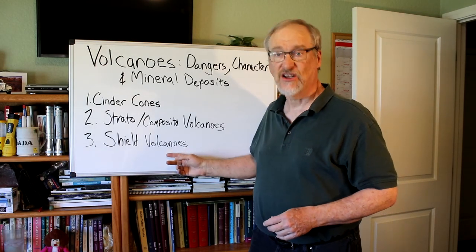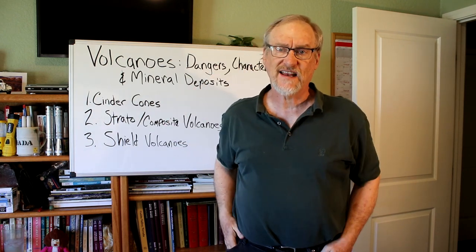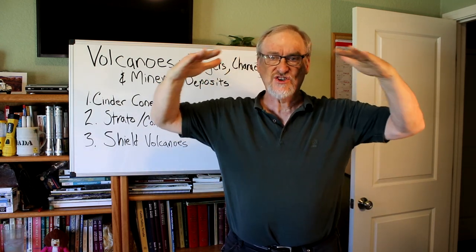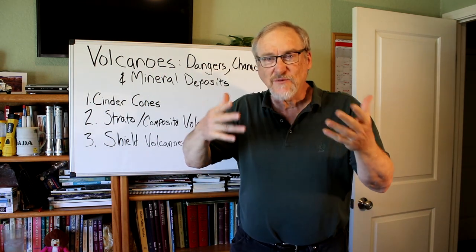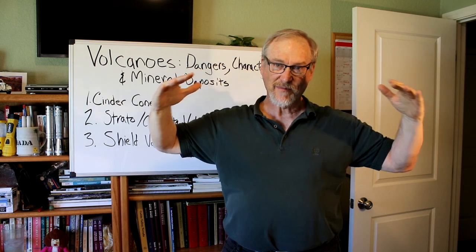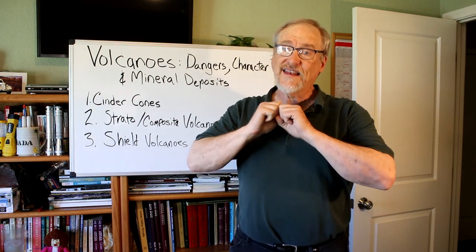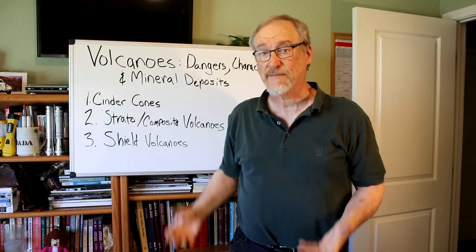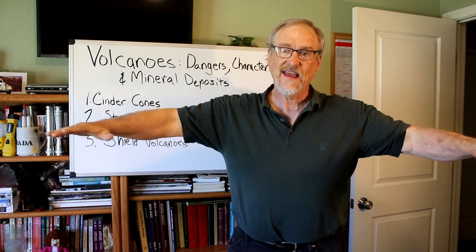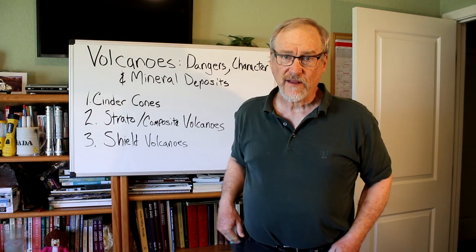The next type is the shield volcano. Although shield volcanoes are the largest type of volcano on earth, they don't have the storming steep mountain sides of a stratovolcano. Instead they're broad, very gently sloped types of volcanoes — that's where they get their name, like a warrior shield set on the ground with a broad, flat kind of shape. These volcanoes erupt more fluid types of lava that tend to flow and in fact flow a long distance, sometimes miles from the eruption point.